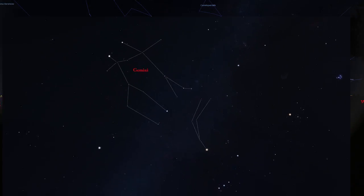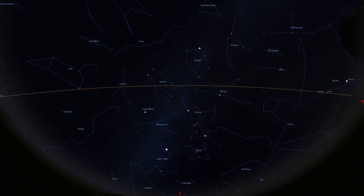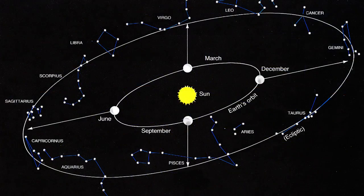If you trace the stars above Betelgeuse, along the outstretched arm of Orion, you'll come to the feet of Gemini, the twins. Gemini climbs high overhead in March and lies in the zodiac. The zodiac is the band of constellations through which the sun, moon, and planets appear to travel.